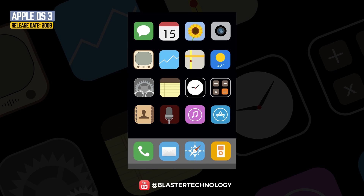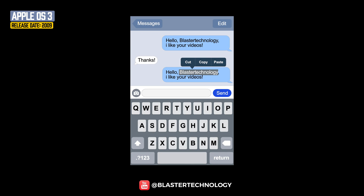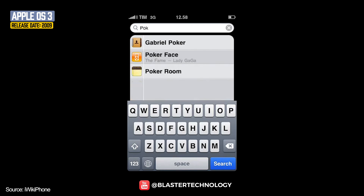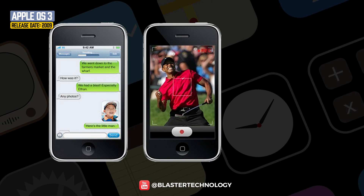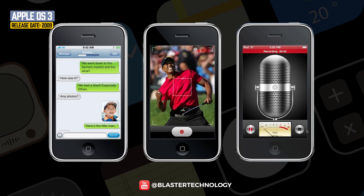The next version of iOS was released in 2009. iOS 3 came with the cut, copy, paste function, and the Spotlight search function, which allowed searching at the system level such as contacts, emails, or other applications. At the same time, support was introduced for MMS, video recording support on iPhone 3GS, and with the new Voice Memos application, users could record their voice.